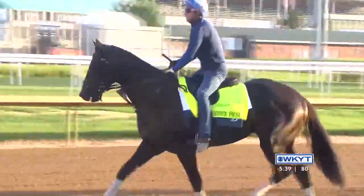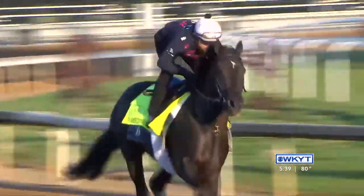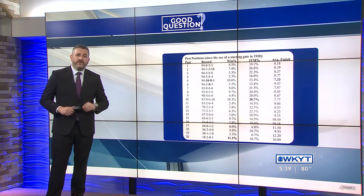Now that we know where the horses in the 150th Kentucky Derby will be starting from, we're asking: is there an advantage to drawing certain positions? If you only look at the numbers, statistically some are better than others, but in general it's a slight advantage, with one notable exception.